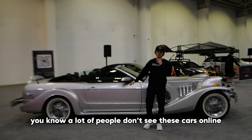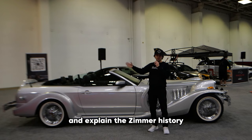A lot of people don't see these cars online, so it's been cool to sit here and answer questions and explain the Zimmer history, the Excalibur history, and pretty much everything I know about these cars — which is a lot at this point, to the point where my voice starts going out.